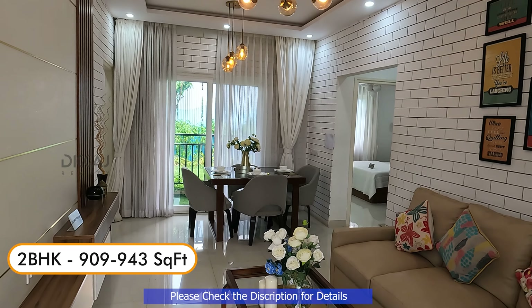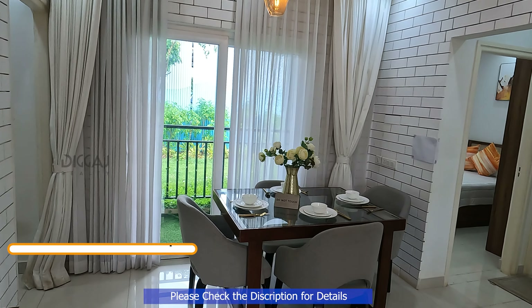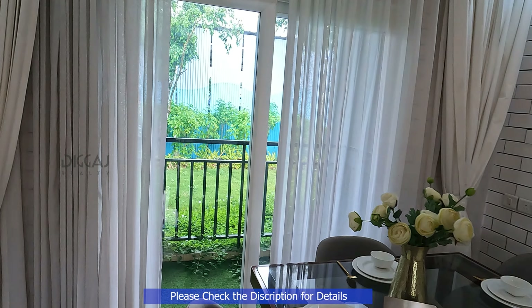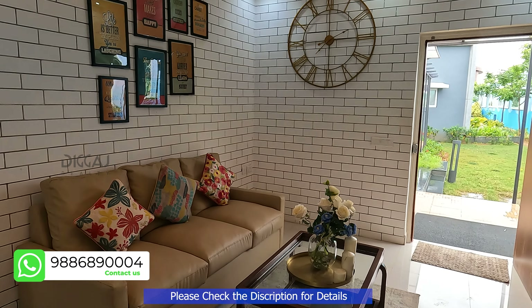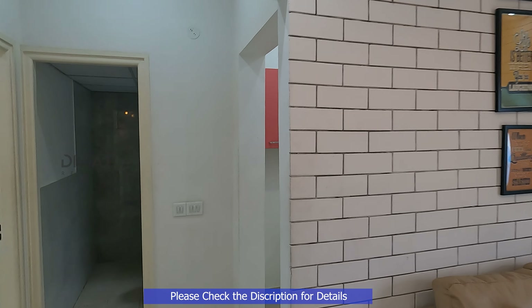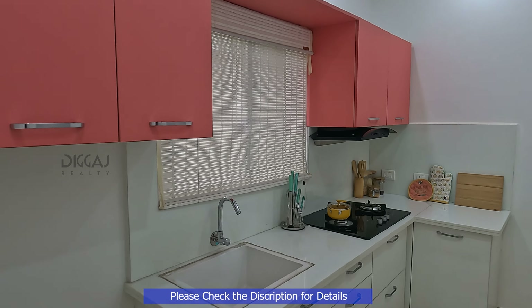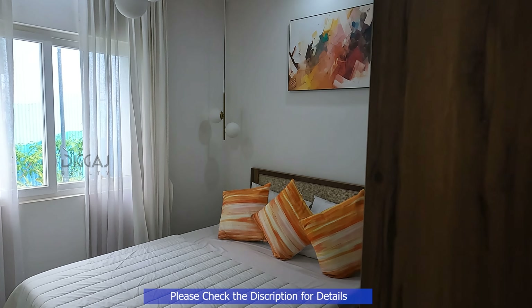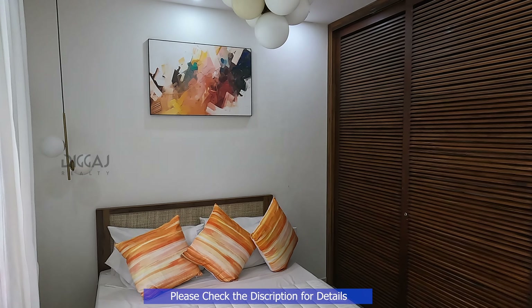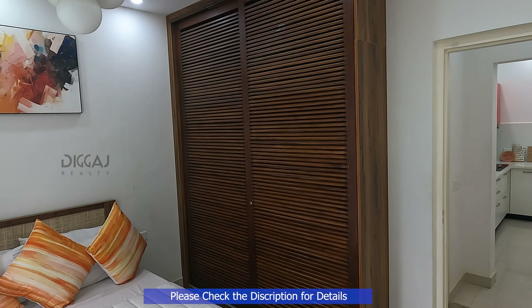Step inside our two BHK cozy flat where comfort meets elegance. This modern space features a spacious living area seamlessly integrated with a dining space and a private balcony. Here's the heart of the home — the contemporary kitchen equipped with state-of-the-art appliances. The first bedroom offers generous wardrobe space, ensuring you have plenty of room for your belongings.